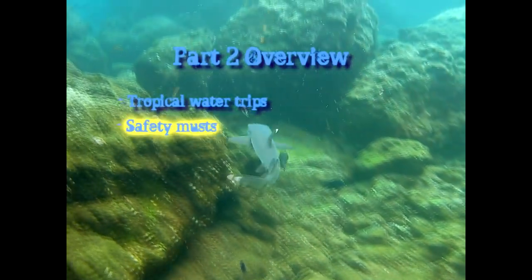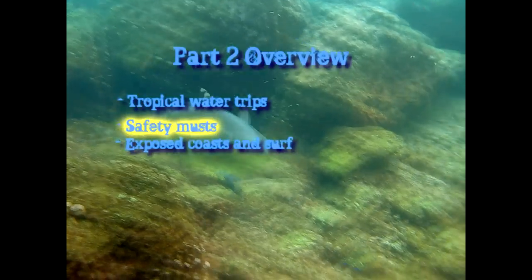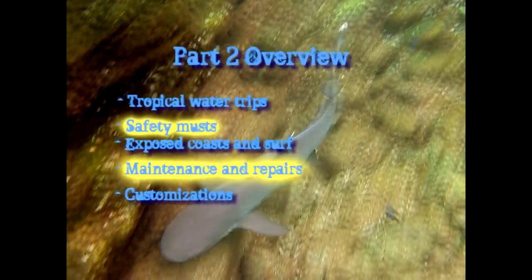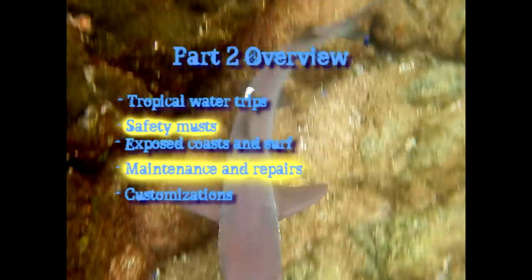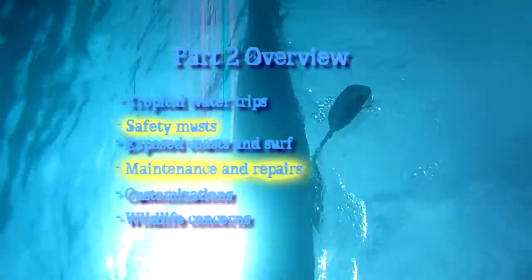We will expand on safety musts for the Track, touch on how the Track performs in surf, show you basic ways of maintaining and repairing your Track in the field, and give you some suggestions for personal customizations to improve your comfort on extended trips. Plus discuss some wildlife issues particular to travelling in the tropics.